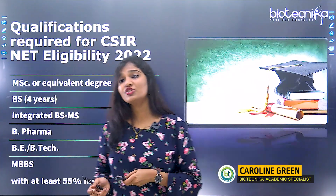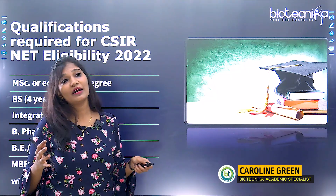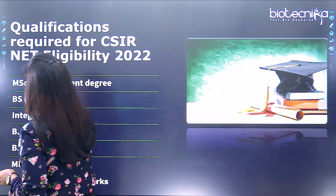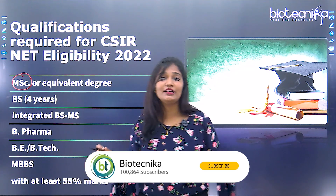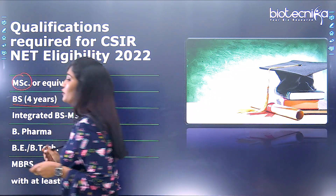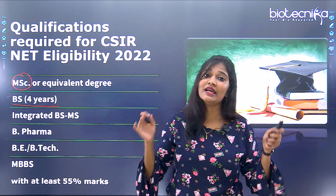The first question that comes into everybody's mind is: what should be my qualification to write CSIR NET Life Sciences? If you are a graduate with an MSc or any equivalent degree, then you are eligible to write CSIR NET Life Sciences. And if you have completed your four-year BS, then you are also good to go.